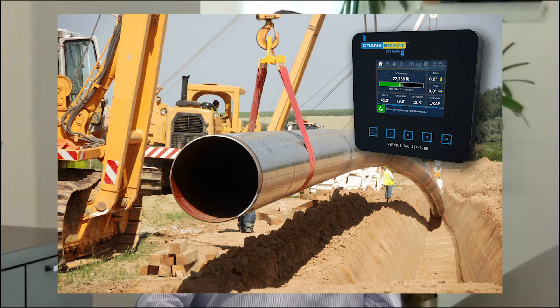Absolutely. There are two products that we use from Crane Smart — they're also a Canadian manufacturer located in Edmonton, and we've been a distributor for them for several years, another great partner. The LMI is installed on pipe layers as a load monitor indicator. The operator has a control panel in the operator station, and through a wireless system it shows the operator the weight on the end of the boom — basically on the hook — along with the angle.